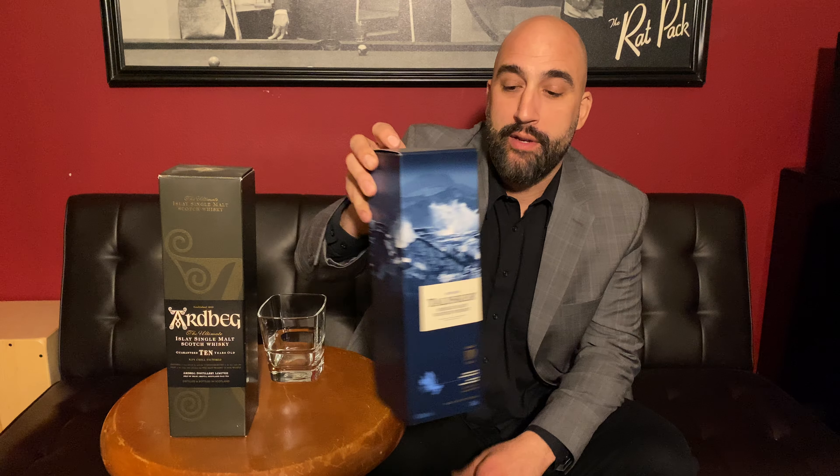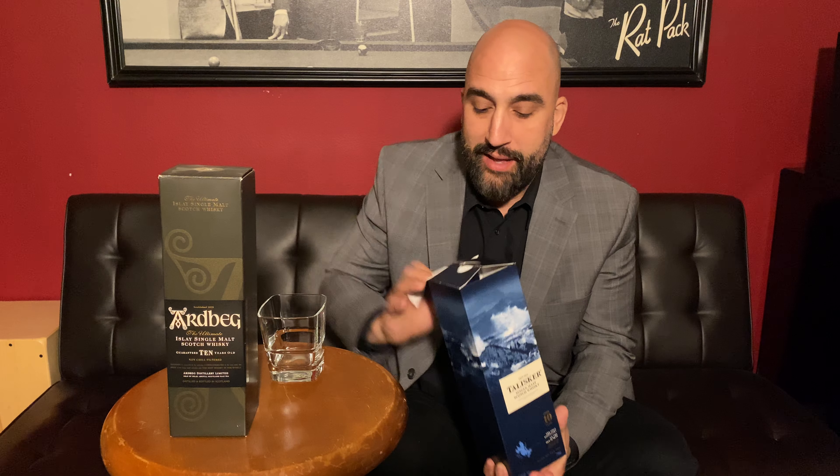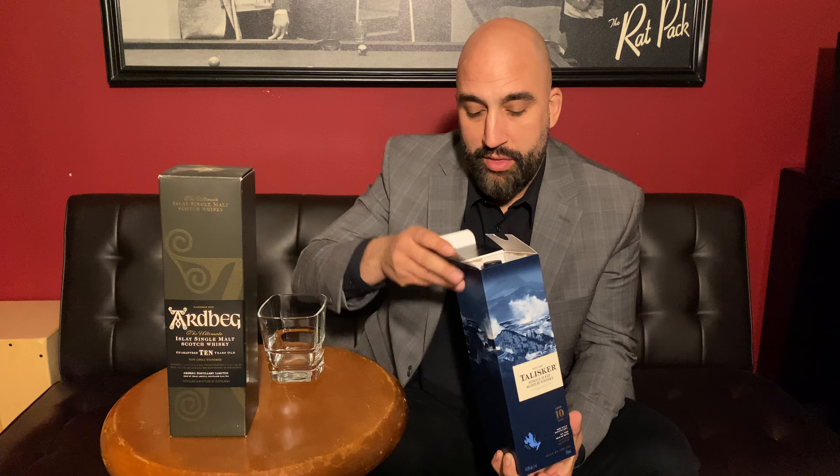The Talisker here is an Island scotch while the Ardbeg 10 is an Islay scotch. Now these might sound very similar, and in one sense they are, but let's crack these open and see what we think.